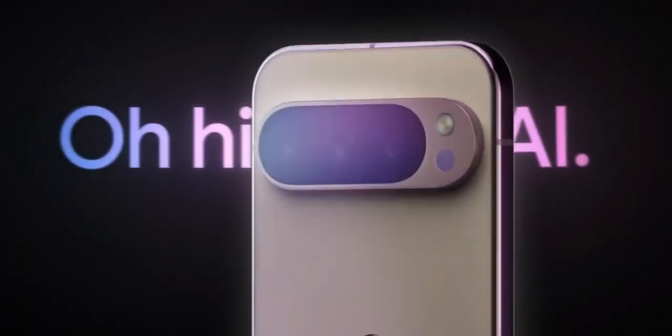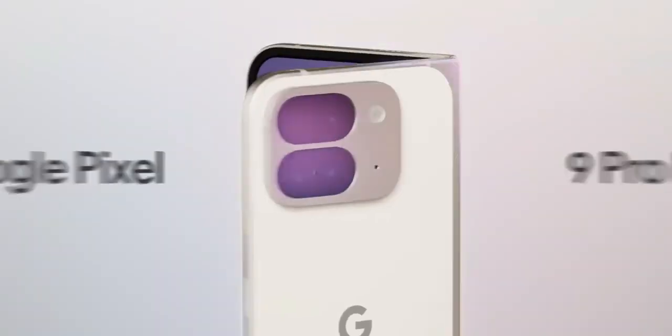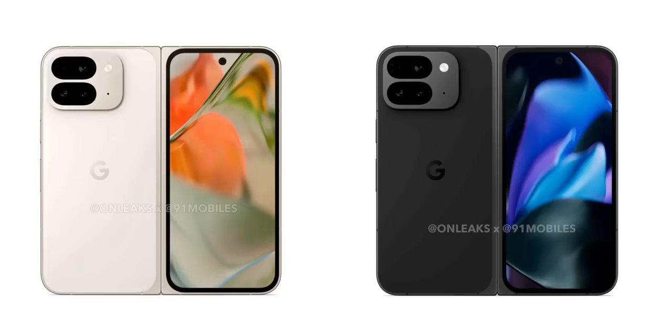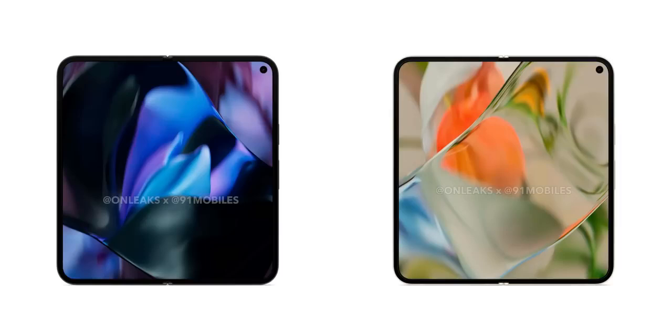This is the Pixel 9 Pro Fold with a squarish camera module and a better design with no side bezels, available in obsidian and porcelain. The Fold got a cover screen of 6.3 inches and 8 inches when unfolded.